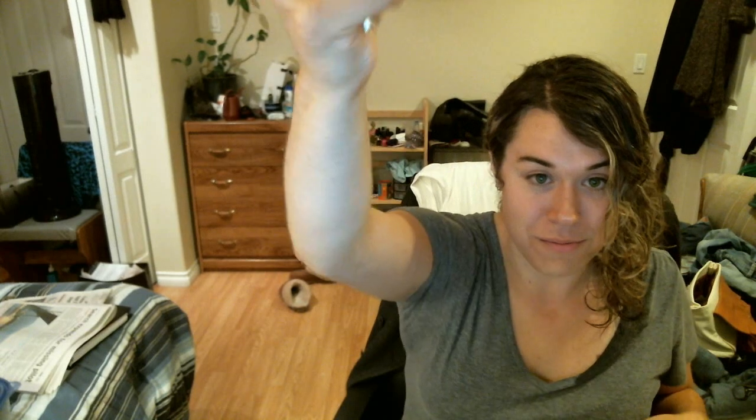Secondly, reaching into this side — a random credit card. I could probably fit all of my cards in here, but I'll just show one. And then: keys! So when I'm out and I don't feel like bringing anything, I won't get locked out — I don't need to worry about it, it's in my bra.